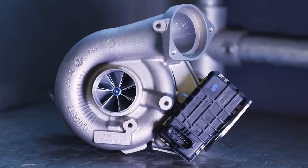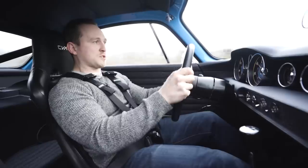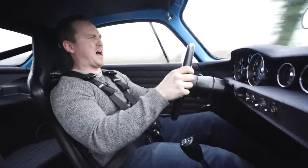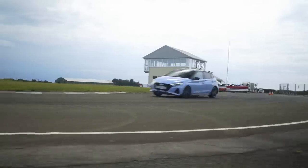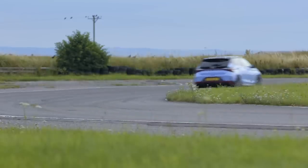Turbo lag. And while we're on the subject of turbocharging, whatever happened to turbo lag — where you put your foot down, wait for a few seconds, and then get hit up the arse with a surge of power? Turbo lag is one of life's greatest pleasures, which is why it's such a shame that it's been engineered out, because the fun police tell us that what we really want is linear power delivery that makes a small engine feel like a big engine. Well, guess what? You're wrong.